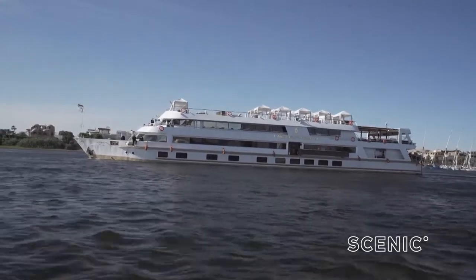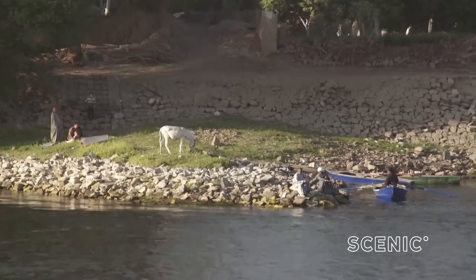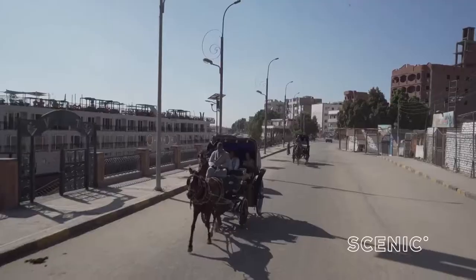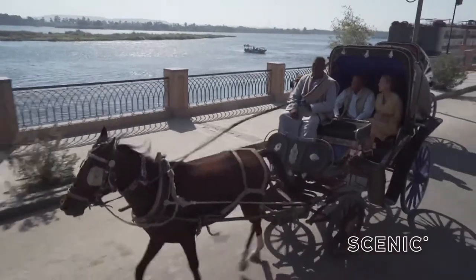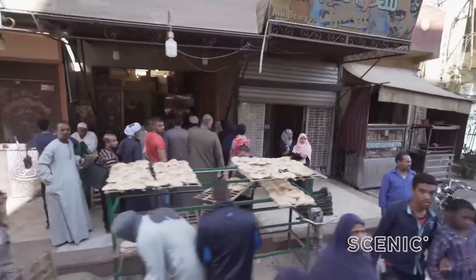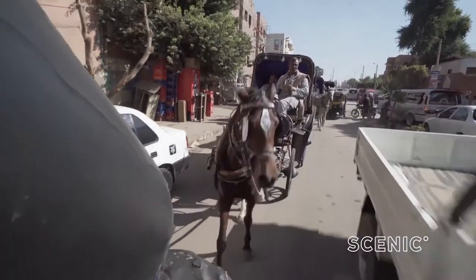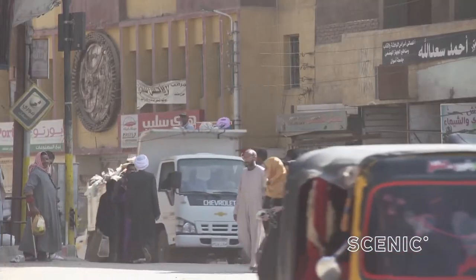Welcome back to the Nile — the lifeblood of ancient Egypt and these days the access point to some of the country's most magnificent sights. This is the traditional, old way to get around when you're travelling along the Nile. We're heading now into the temple — it will take us about ten minutes from here. On this journey you'll experience a whole range of transport options, allowing you to really and truly get a feel for local life.